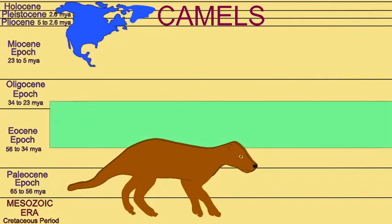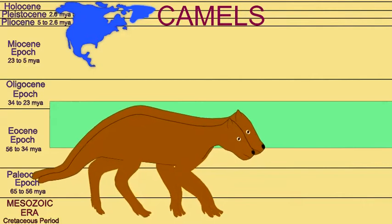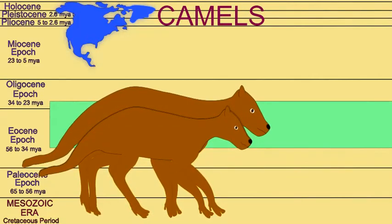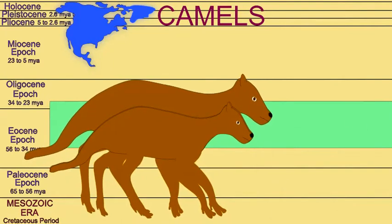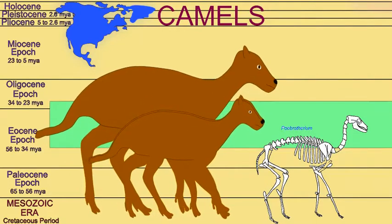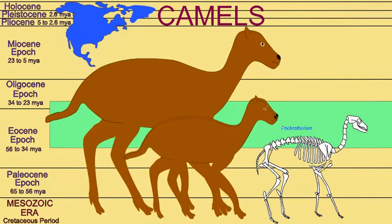The earliest camels evolved in North America by the Mid-Eocene. They stood about a meter in height at the shoulder and still possessed four prominent toes. As the planet cooled and more open habitats spread during the Miocene, camels in North America reached their greatest diversity.